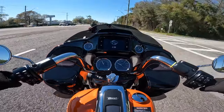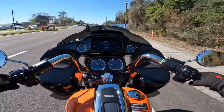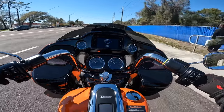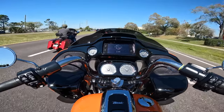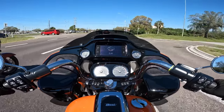I'm kind of digging the orange — I've never been a big orange fan but it looks pretty in this Florida sunshine. It's a very Florida bike. Being this is our first comparison ride, I made sure I got on a 2023 road glide first so I could feel the major comparison to the 2024.